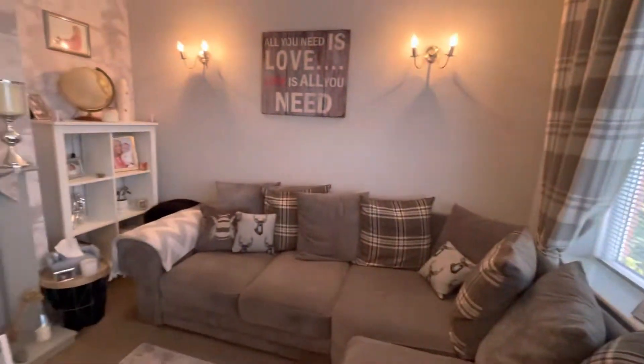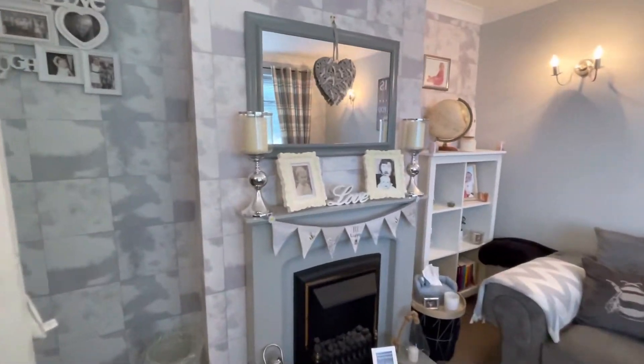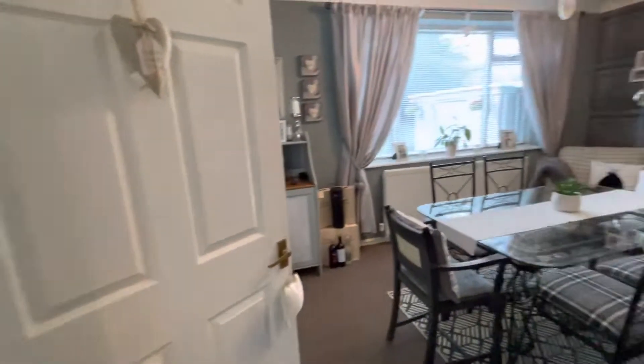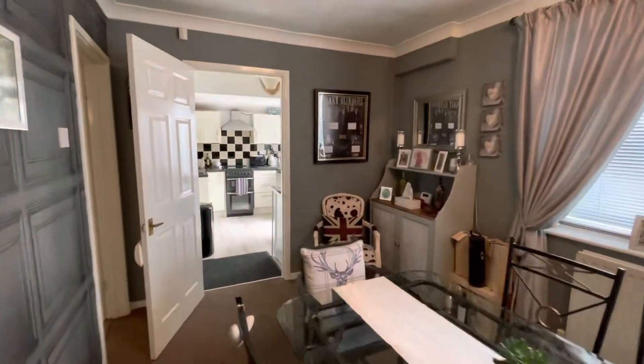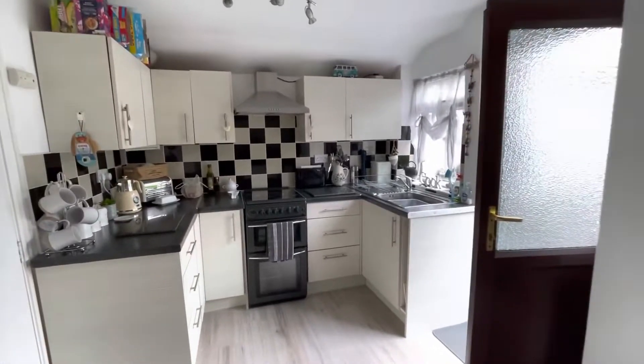Lounge here. Dining room at the back here. And good-sized kitchen, plenty of units in here.